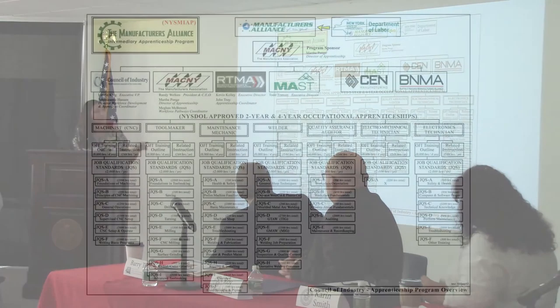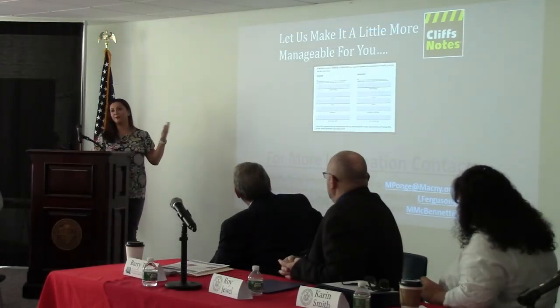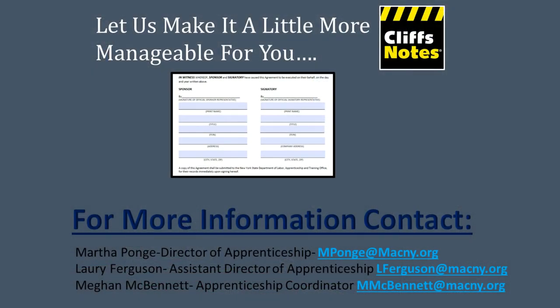We currently sponsor seven trades: CNC Machinist, Toolmaker, Machine Mechanic, Welder, Quality Assurance, Electromechanical Technician, and Electronics Technician. We're coming to the end of our probation period, so we're looking to add additional trades and help companies get connected with those. We make it really easy for you — we do all the paperwork, and for any questions you have, we are very accessible.